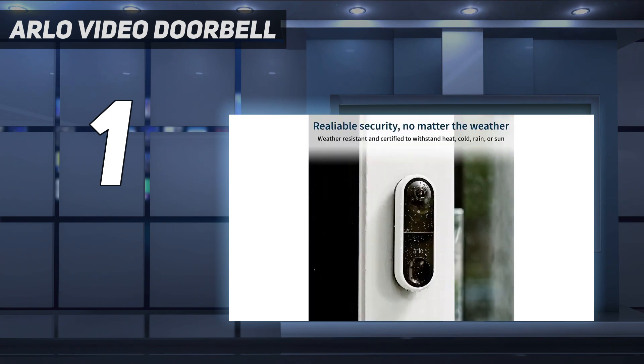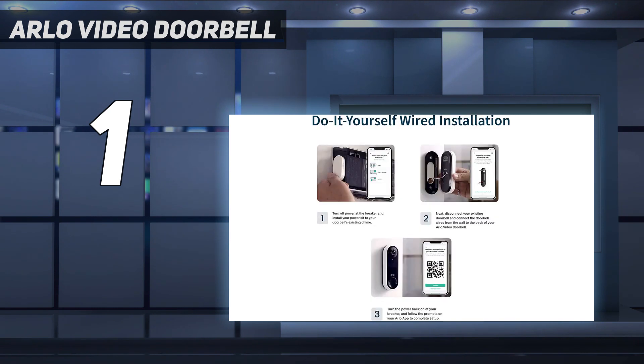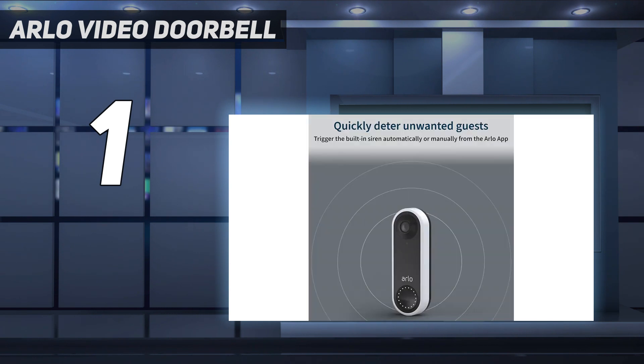However, you'll need to subscribe to the Arlo Secure Service to get the most out of the doorbell, including features such as going back and viewing who was at the door if you missed the call, and giving callers the chance to leave a message for you.